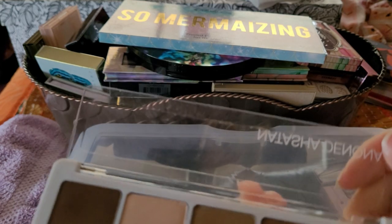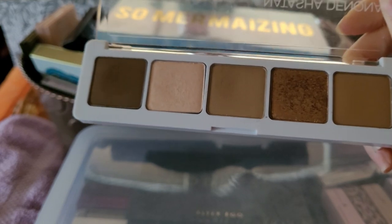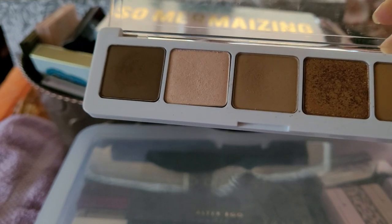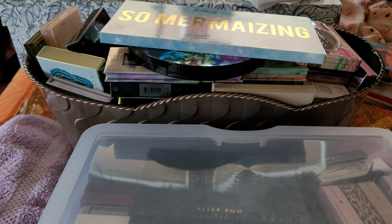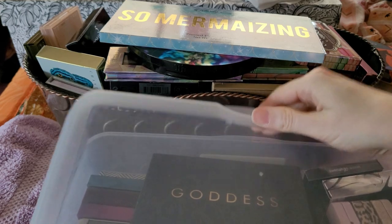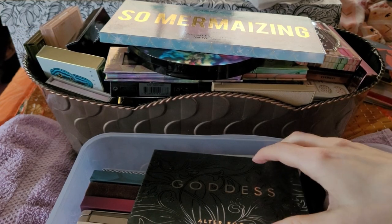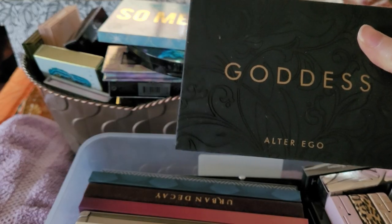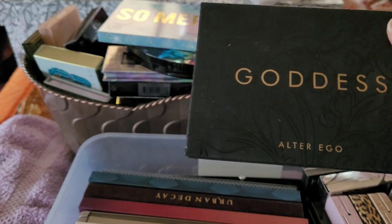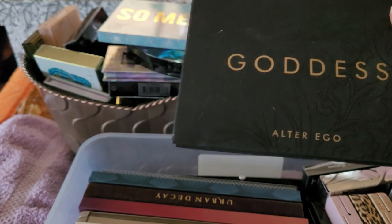I got this from Beautylish a few years back — it's really good, boring but really good. I do like to carry this around when I'm working with individual shadows; very good quality. Not getting rid of that. And these are old ones — I forget the name of the company, I'll put it to the side. Alter Ego is what it is now, but it wasn't before.